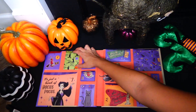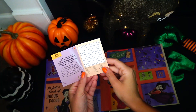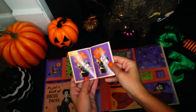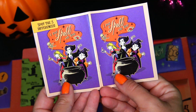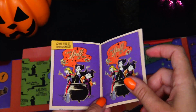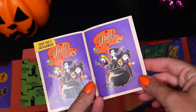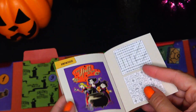Number nine: Hocus Pocus activity book. This is really neat — we have a bunch of games and coloring pages, including a crossword and a spot-five-differences page. I see the eyeball is looking in different directions, Binx has a different expression, Winfred does not have her necklace, and Mary's hair is black and purple — Winfred's hair is supposed to be red. The black flame candle has a different tray. And the fifth difference: there is no foot right here. On the back we have all the answers.